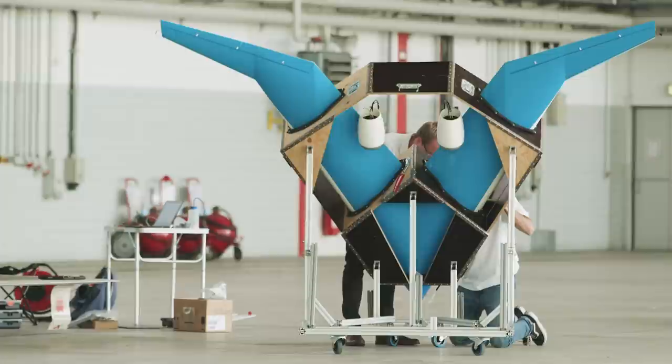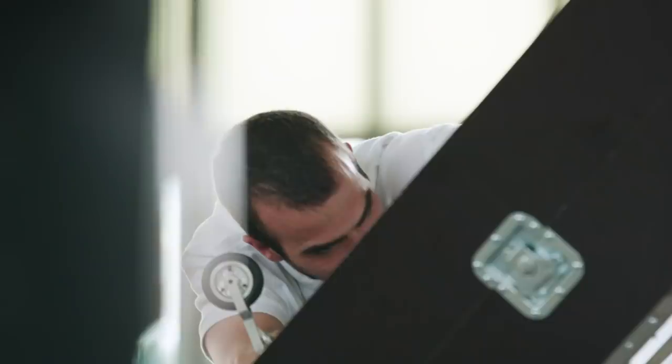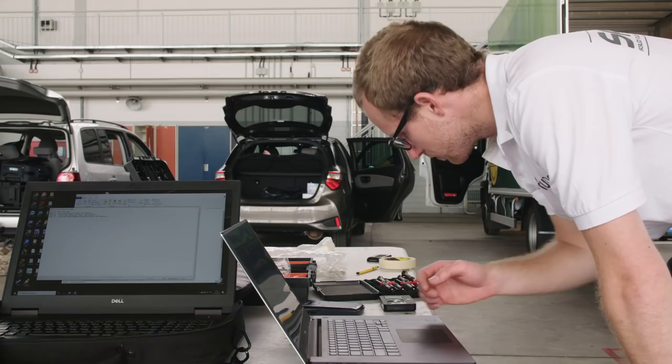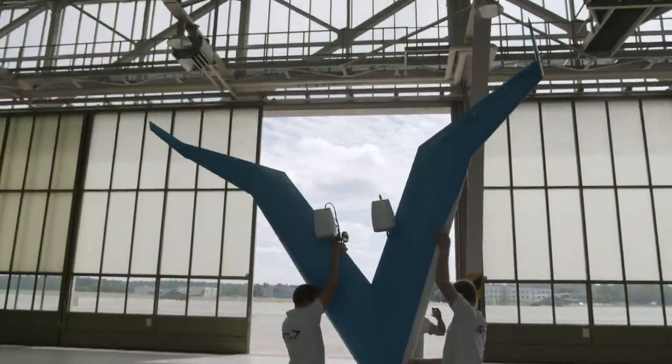The scaled model has been designed not only to demonstrate that the Flying V can indeed fly, but also that we can actually do tests with it. We can make maneuvers with the airplane and then measure the response of the airplane. So in that sense, it's really a scientific vehicle that we use to perform tests with.